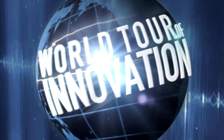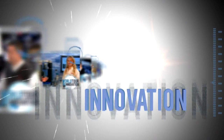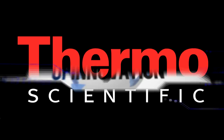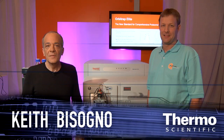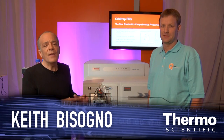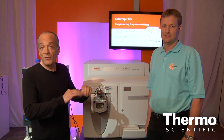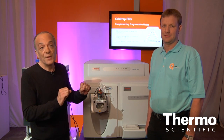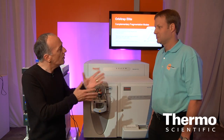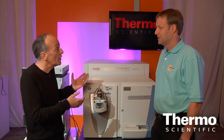Welcome to Denver and the ASMS show. We've got a quantum leap in mass spectrometry. I'm here with Thomas Moring. He's an expert in mass spectrometry and we have a phenomenal launch here at ASMS. It's a brand new orbitrap never before seen and the power is just amazing. Thomas, talk about this launch and what it can do for customers and the applications that are just going to be transformed by it.